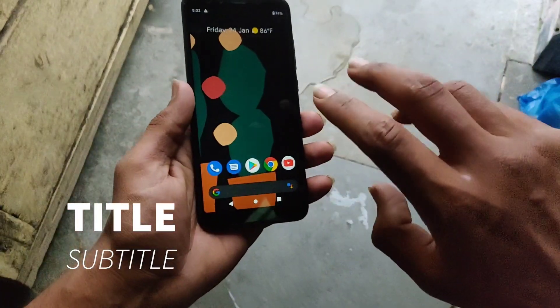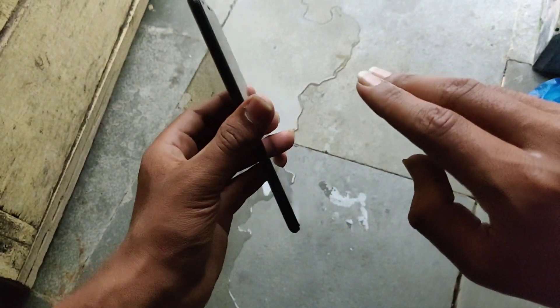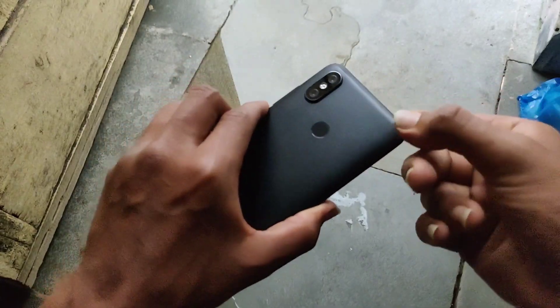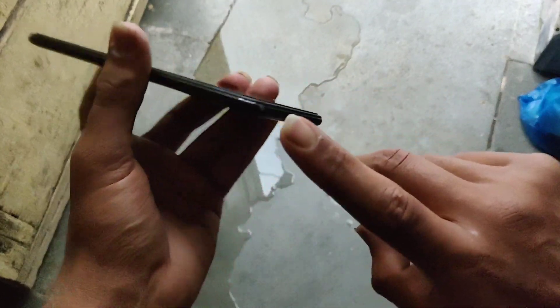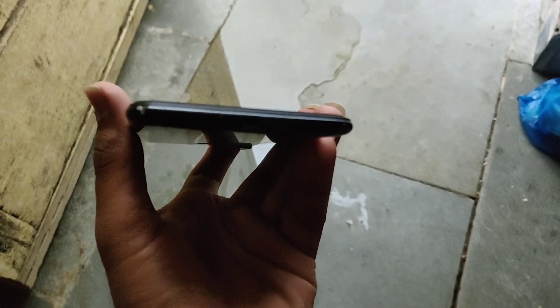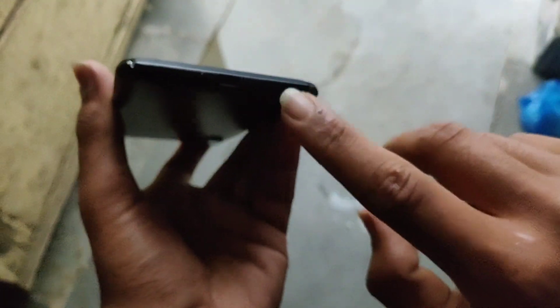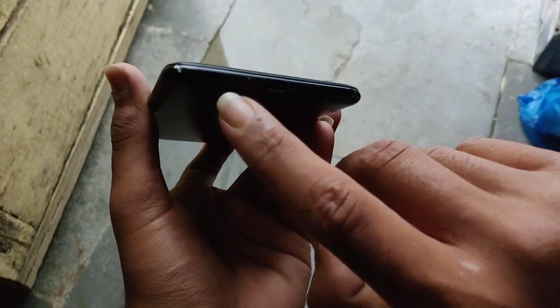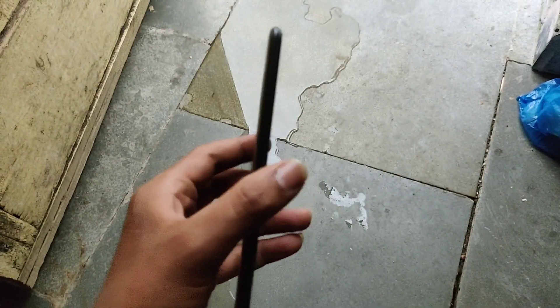Let's start with the build quality, which I like very much. As you can see, the metal back has a matte black finish. At the bottom you get Type-C, a speaker grille, as well as a mic. On the outside, everything else is clean.